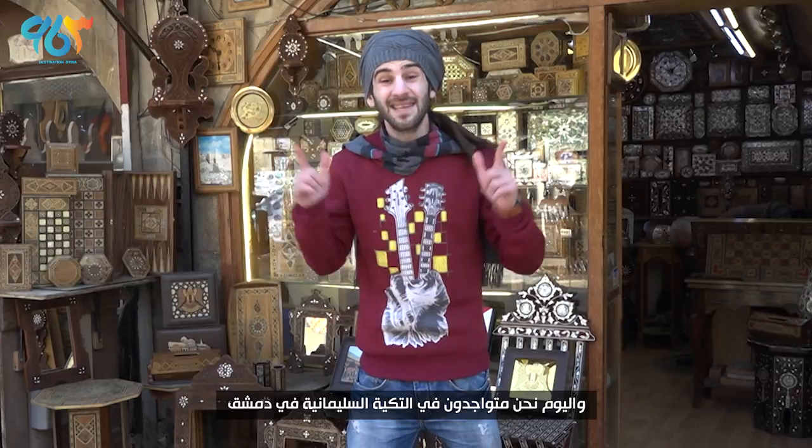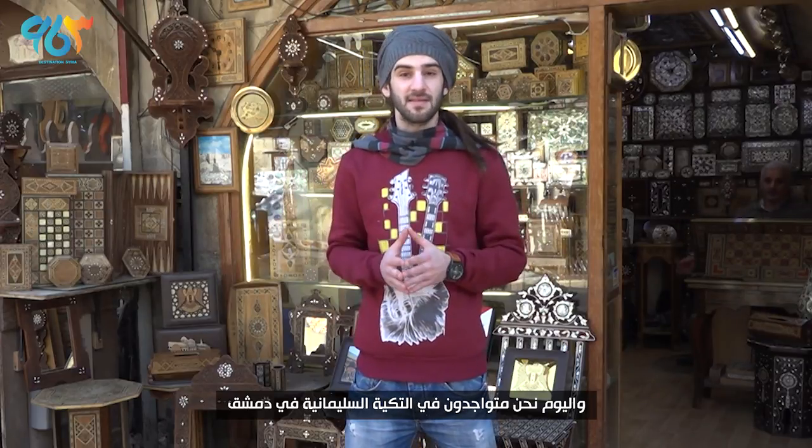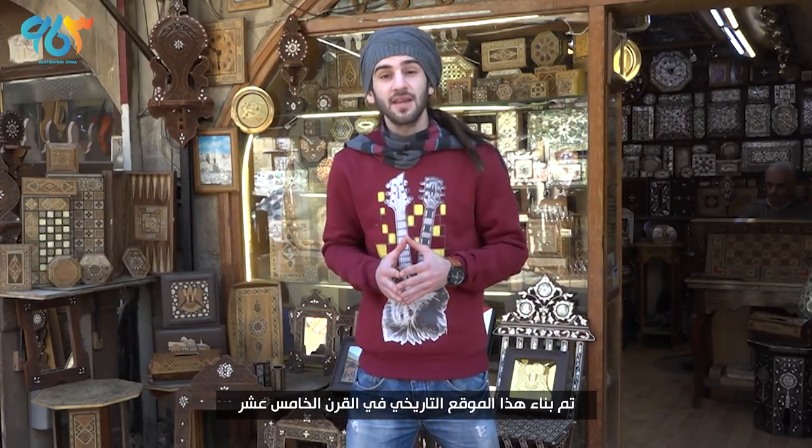Hey, what's up guys, my name is Treyka and today we are at Altkiyya al-Slemaniyya in Damascus city. This historical site was built in the 15th century and is described as an antique complex containing a mosque and a traditional handcraft market.